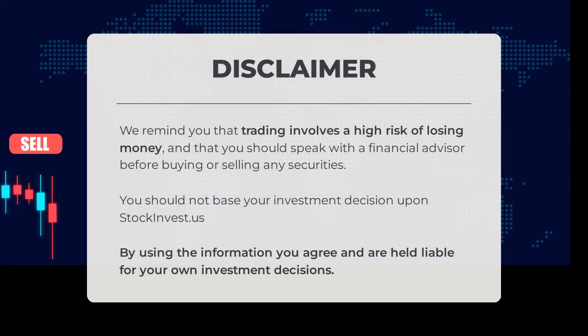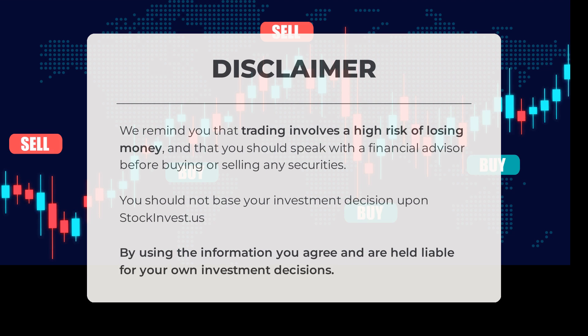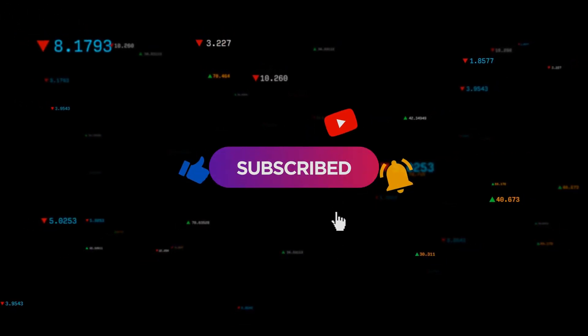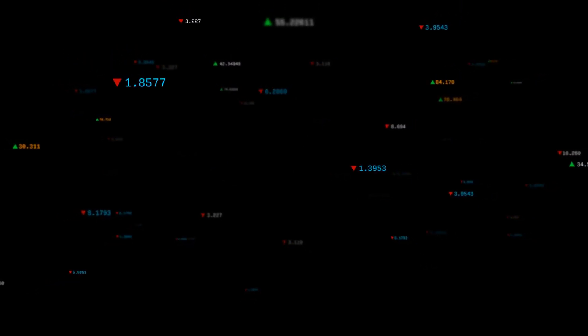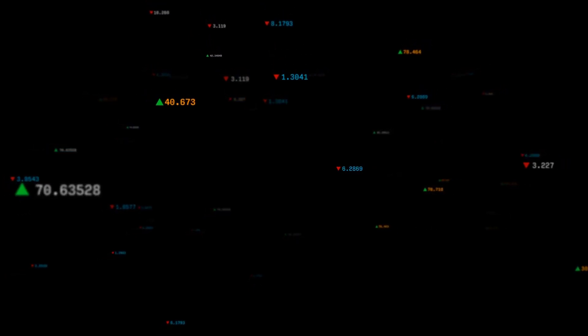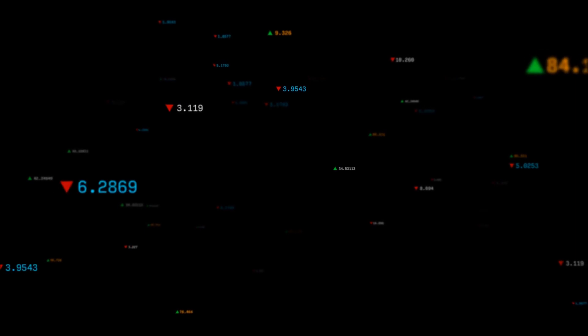We remind you that trading involves a high risk of losing money and that you should speak with a financial advisor before buying or selling any securities. You should not base your investment decision upon StockInvest.us. By using the information, you agree and are held liable for your own investment decisions. This is our current view of the stock. Do you agree or disagree? Comment below and share your thoughts. What is your target for the stock? Remember to like and subscribe. We wish you successful trading and have a beautiful day, with regards from all of us here at StockInvest.